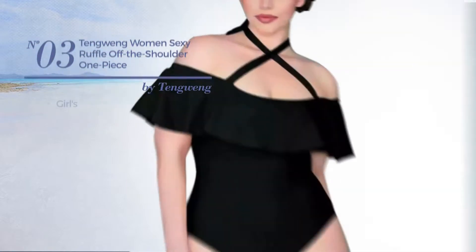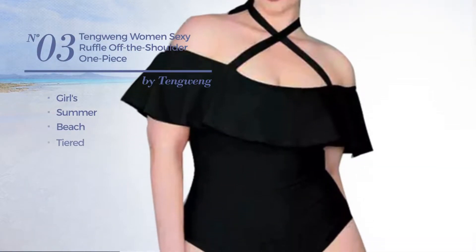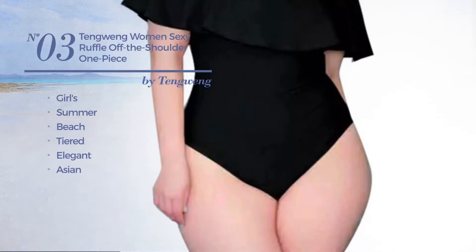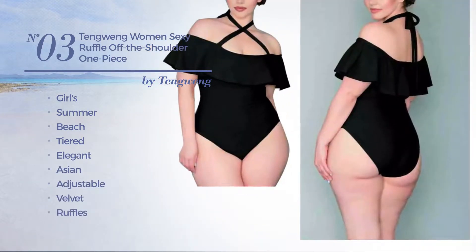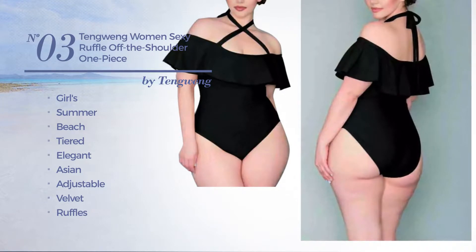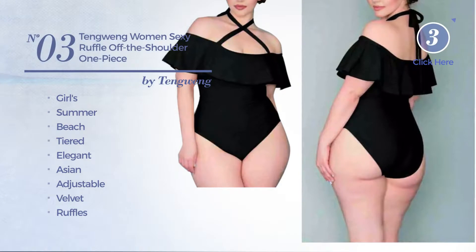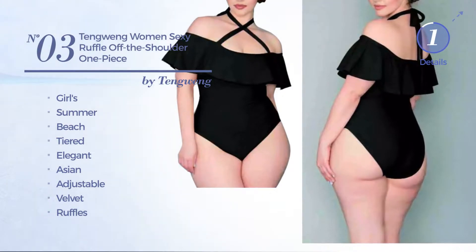Number 3: a girl's summer beach-tiered swimsuit. Featuring an elegant Asian inspired style, made of adjustable velvet, styled with ruffles. This swimsuit includes off the shoulders neckline, removable strap and tie. Available in 3 more colors.